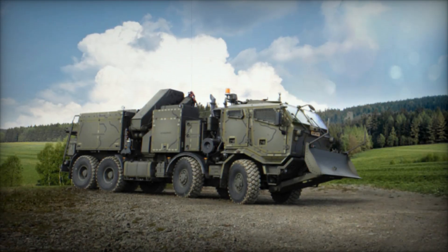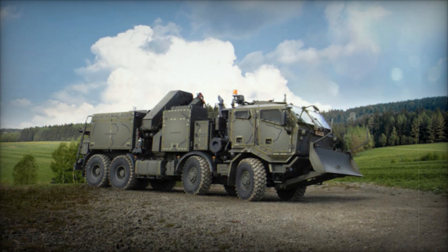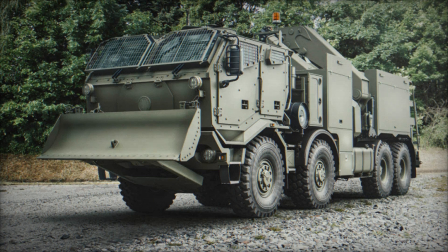Engine choices range from TATRA's own electronically controlled V8 and V12 air-cooled engines to water-cooled units from Cummins or Caterpillar, such as the C9.3B six-cylinder engine.